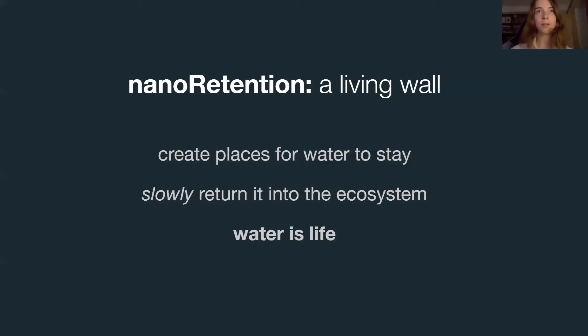Our team has come up with a solution on how to deal with flooding and droughts. We need to create places for rainwater to stay, and then to slowly return it back into the ecosystem. Life follows the water.